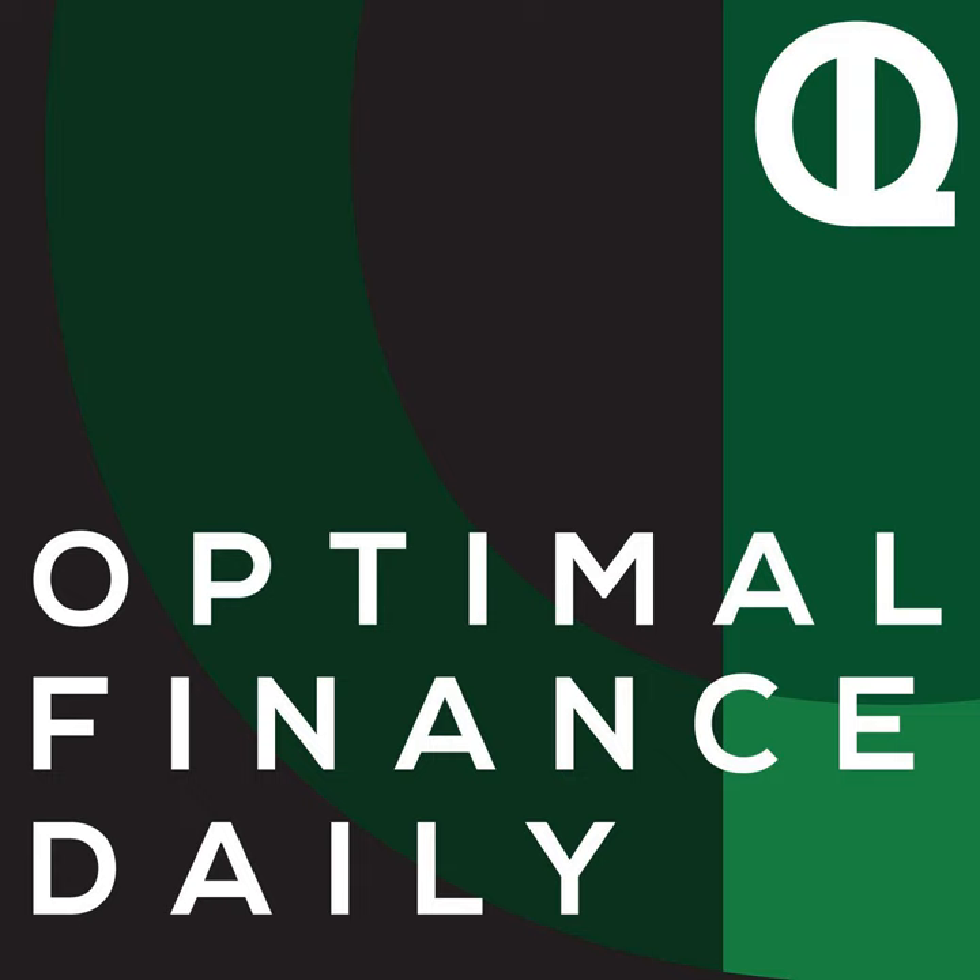Budgeting using last month's income is smart because: one, it simplifies the budgeting process — you don't have to estimate how much money you'll earn, you already know what you have. Two, it reduces financial stress — you don't have to worry about falling behind or timing your bills based on when you receive your paychecks. And three, it encourages you to spend less than you actually earn, assuming you earned less last month.